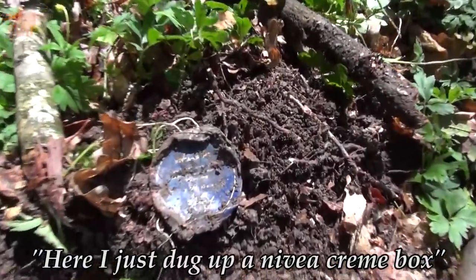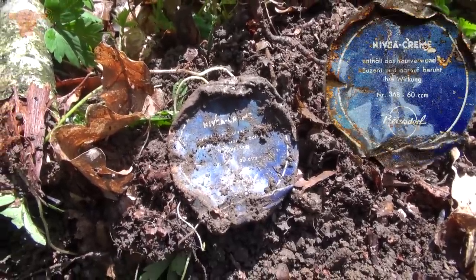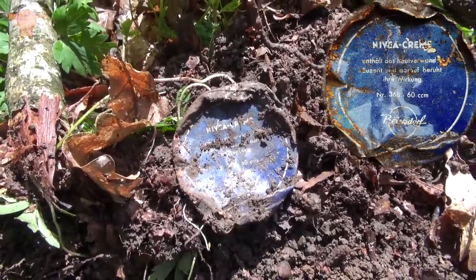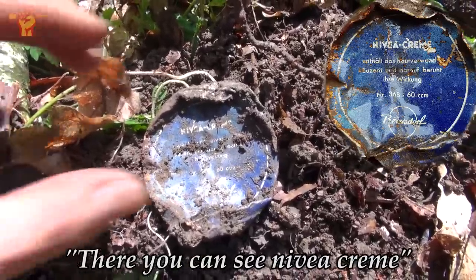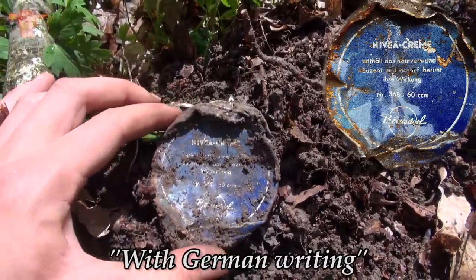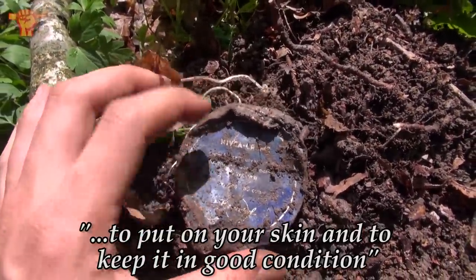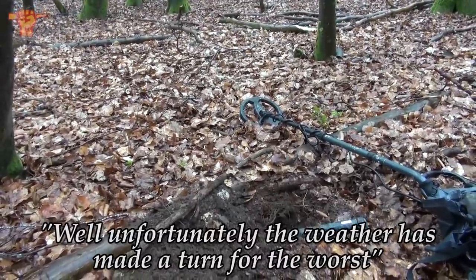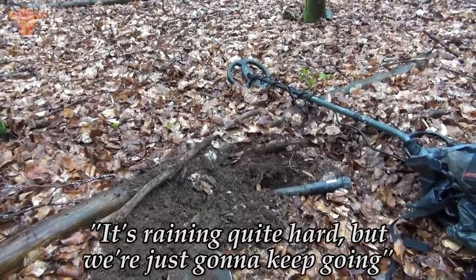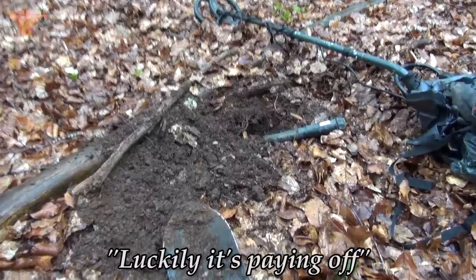Here I just dug up a Nivea cream box. The design is quite basic — you can basically still buy this in the shop, very similar to this. But there you can see Nivea cream with German writing. It's just some basic Vaseline to put on your skin and keep it in good condition. Unfortunately the weather has made a turn for the worst — it's raining quite hard, but we're just going to keep going, and luckily it's paying off.